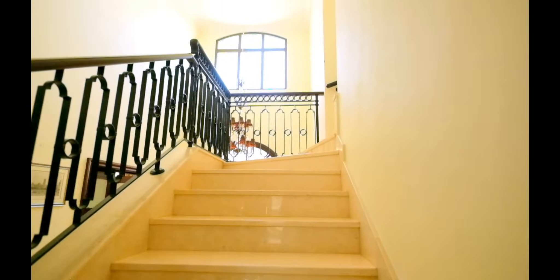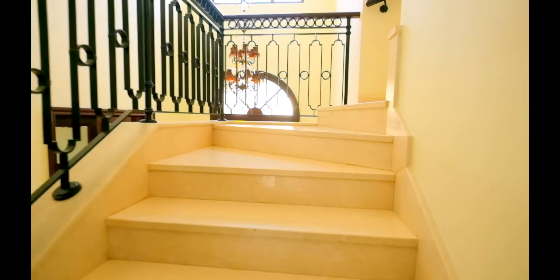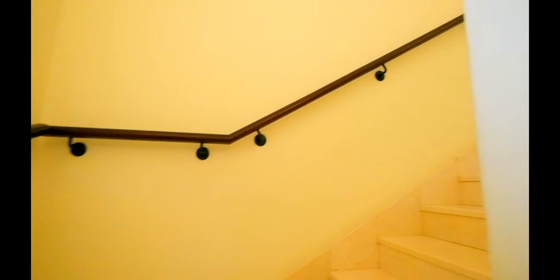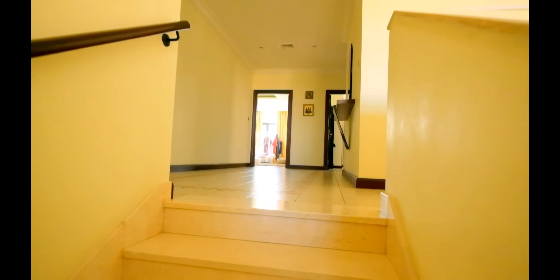Up the marble staircase to a nice sized hallway — L-shaped.